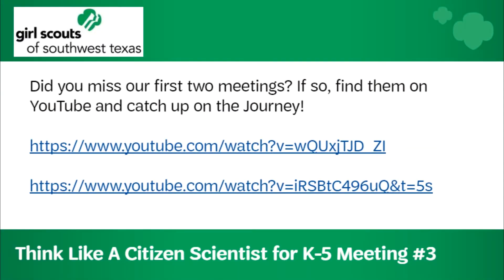Did you miss our first two meetings? If you did, go ahead and check out the links on YouTube so you can catch up on the journey and you're ready for today. Let's go ahead and say the Pledge of Allegiance and the Girl Scout promise.